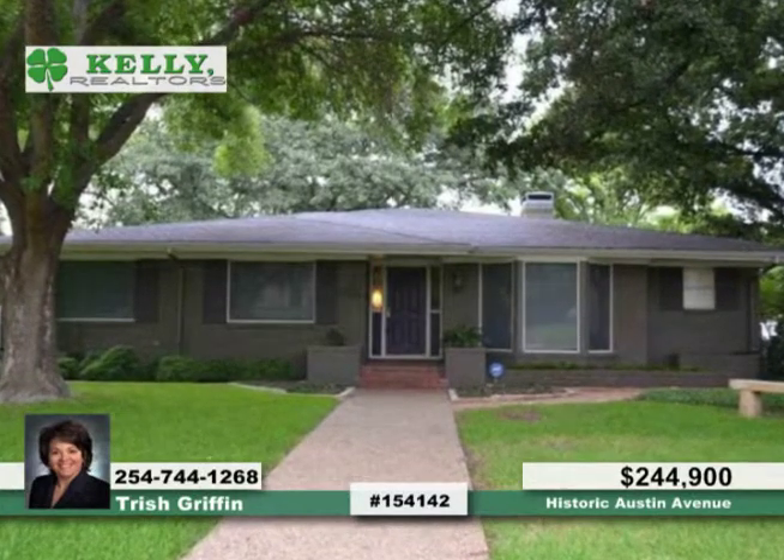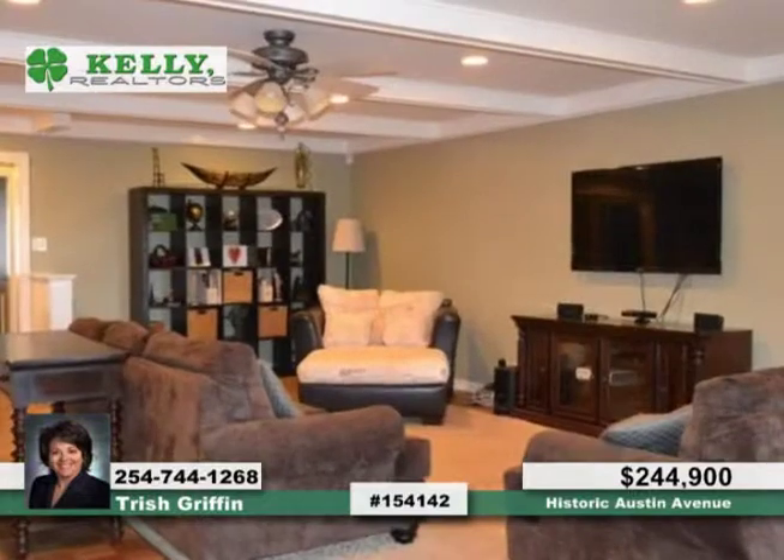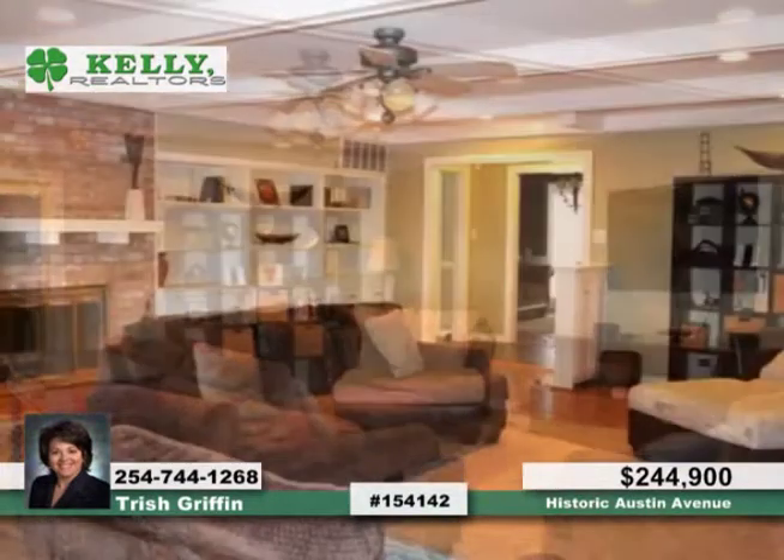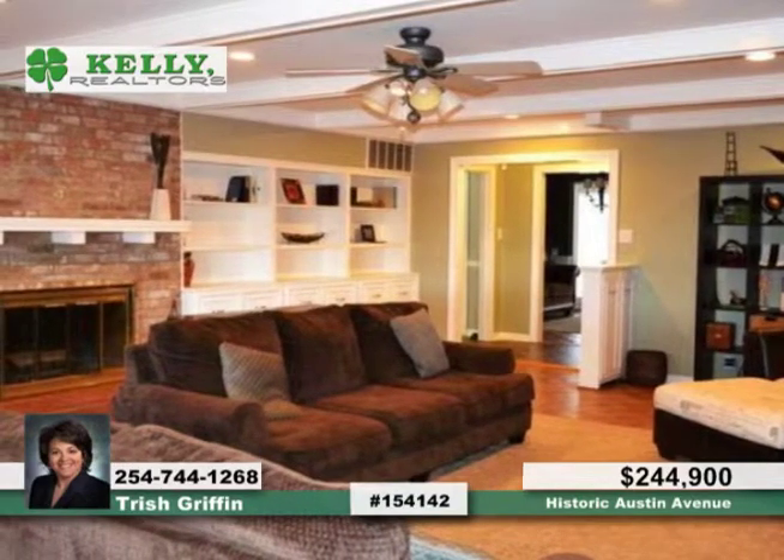Charm and curb appeal describe this lovely three-bedroom, two-bath home that features many amenities. You'll love the formal dining room and sunroom, as well as a spacious living room complete with great built-ins and a wood-burning fireplace.